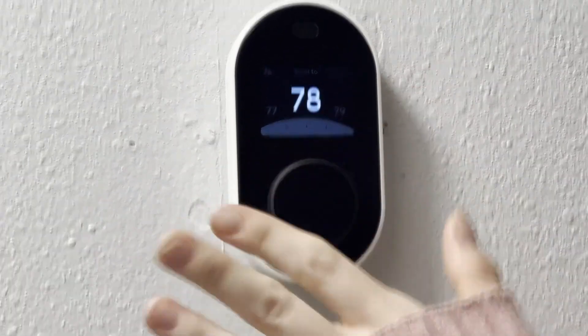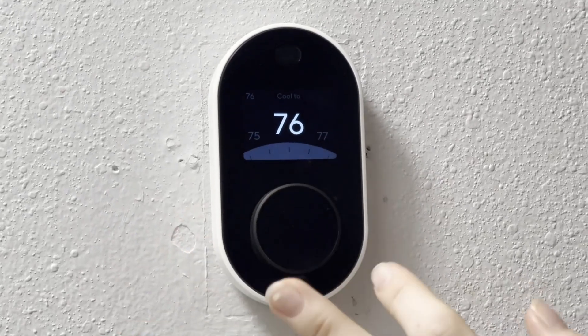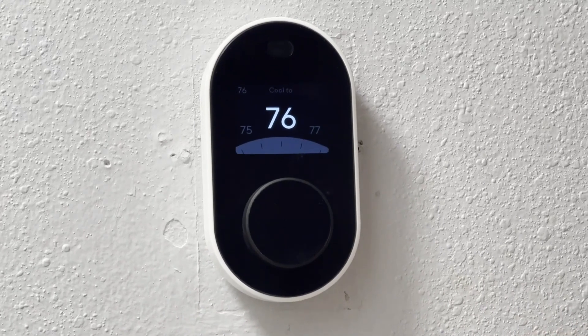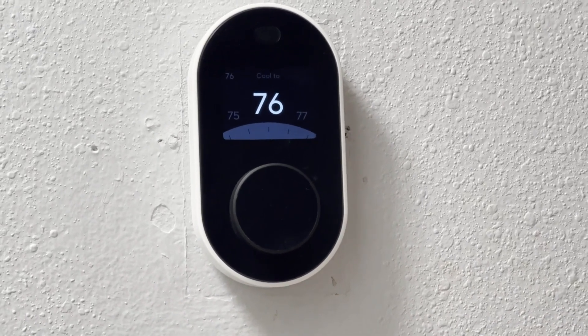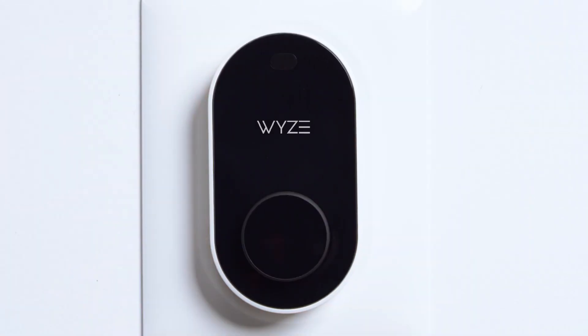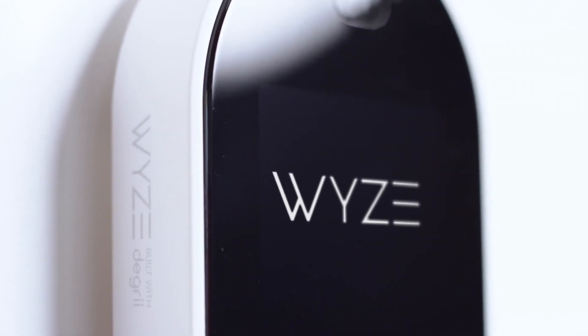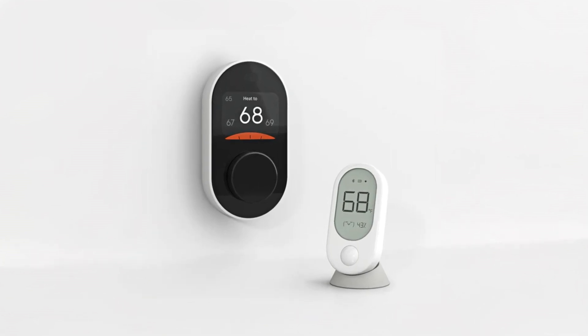Compatible with Bluetooth and 2.4 GHz Wi-Fi, the Wyze Smart Thermostat supports Android 9.0 Plus and iOS 15.0 Plus devices. The IPS display with a 180-degree viewing angle ensures clear visibility from any direction. Upgrade to the Wyze Smart Thermostat for smart, efficient, and effortless home heating and cooling.